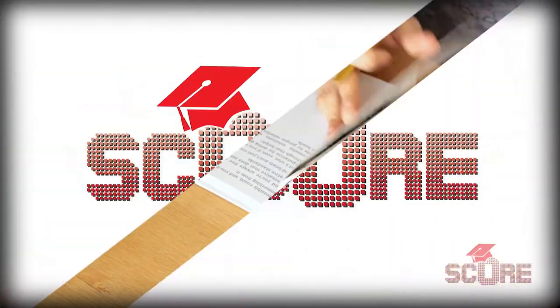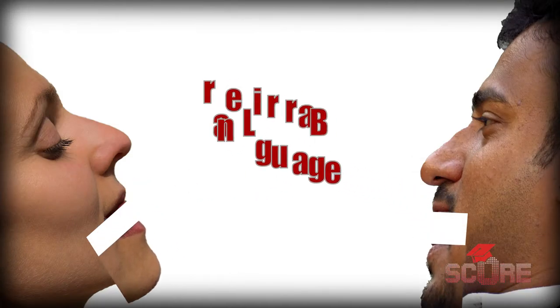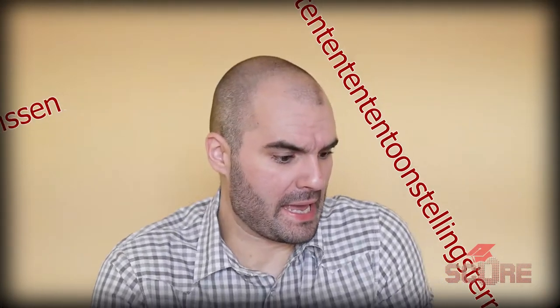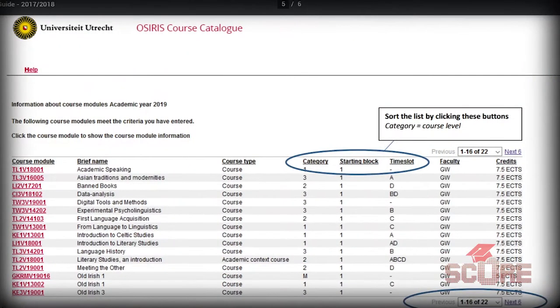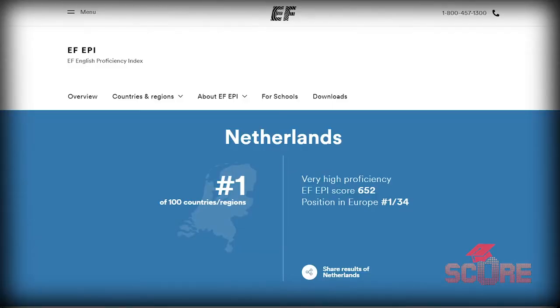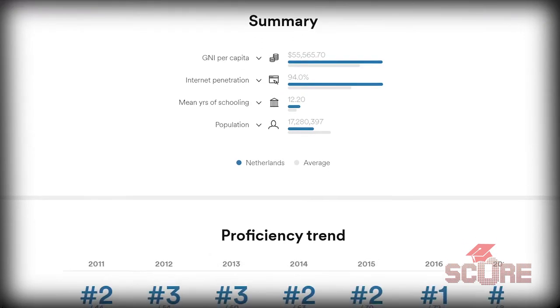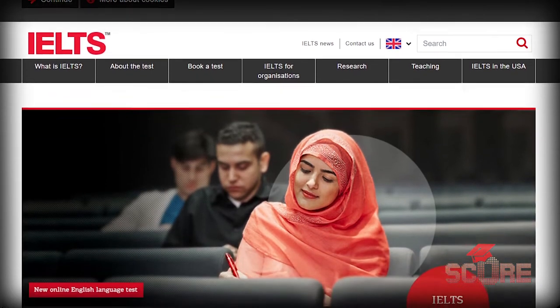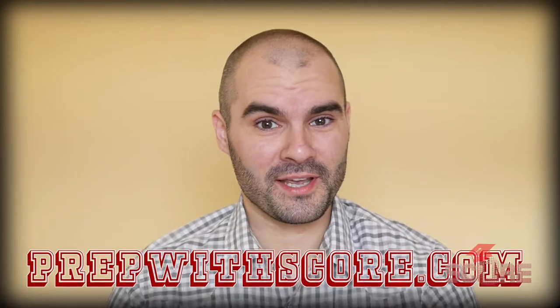English is a must if you want to study in the Netherlands, so let's talk about the language barrier. The Dutch language is hard — just take a look at some of these words. But fortunately, you probably won't need to learn it at all. The vast majority of university programs are conducted in English, and the country has one of the highest English levels in the world. People speak English as if it were their native language, so they're going to expect the same from you. Most universities will ask you to take the IELTS, although other exams are accepted. If you need help raising your IELTS or TOEFL score, go to prepwithscore.com to see how they can help.